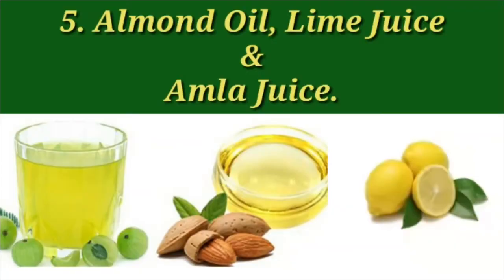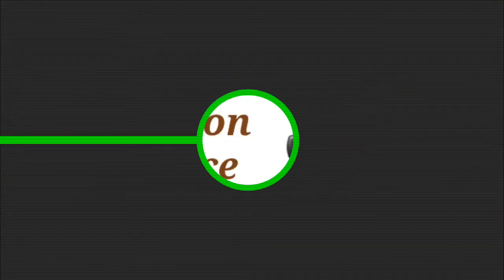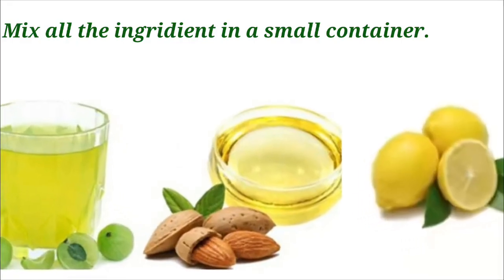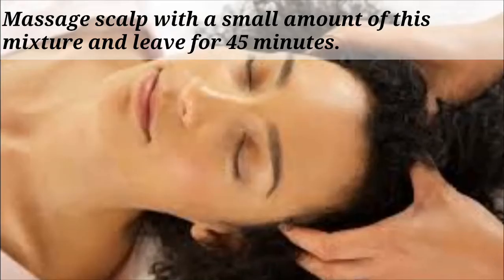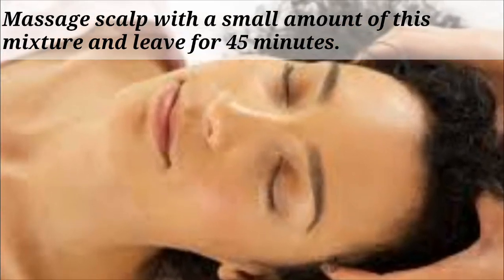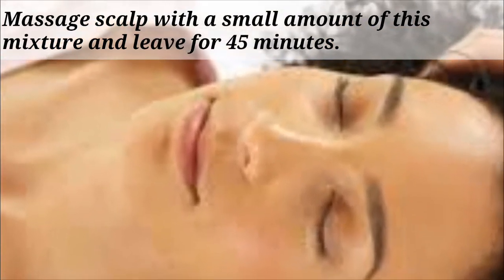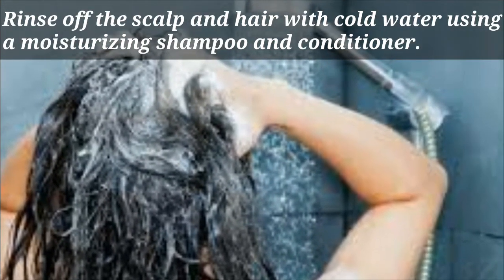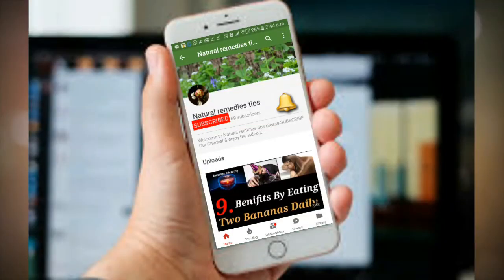Remedy 5: Almond oil, lime juice, and amla juice. Combine 4 tablespoons almond oil with 1 tablespoon amla juice and 1 teaspoon lime juice. Mix all the ingredients in a small container. Massage the scalp with a small amount of this mixture and leave for 45 minutes, then rinse off with cold water using a moisturizing shampoo and conditioner.